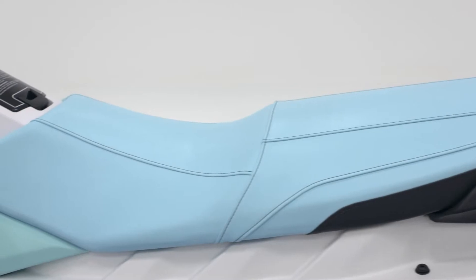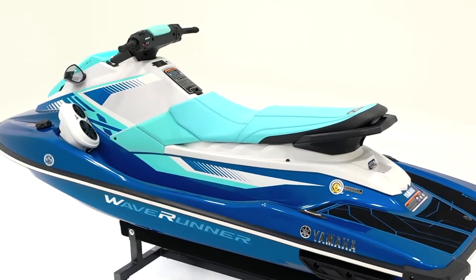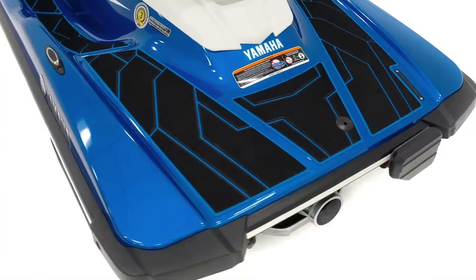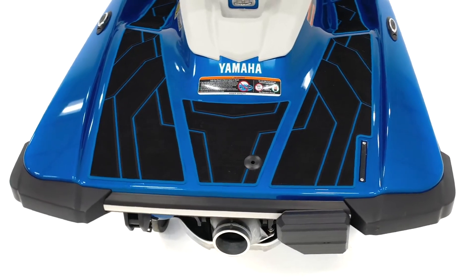Above the waterline is the most comfortable three-passenger deck available in the class. The footwells are deep, the seat is long, and the swim platform is wide, making re-boarding from the water easy for riders of all sizes.